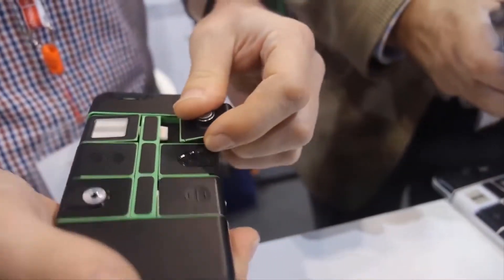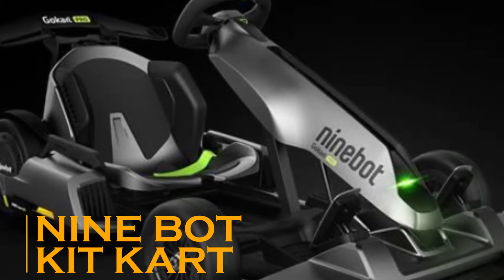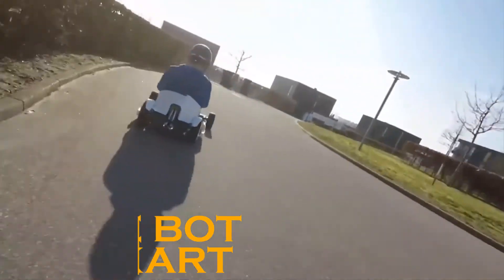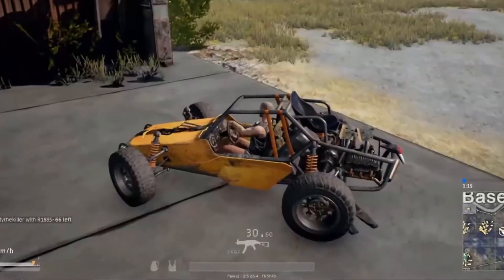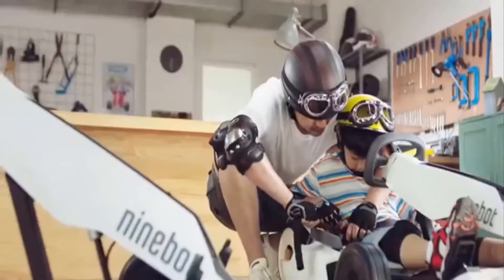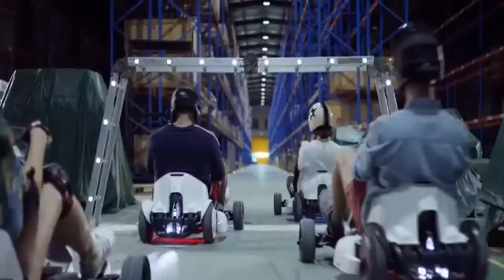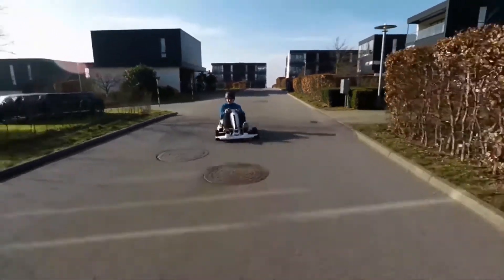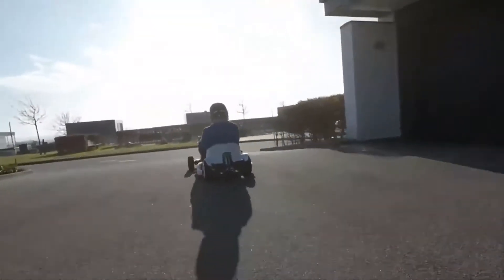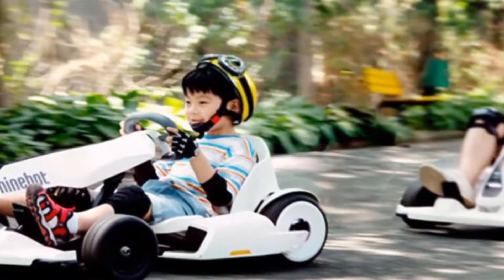Next is the Nine Bot Go-Cart, exclusively designed for those who are smitten with the PUBG buggy — it pretty much looks like the buggy from the game. Many of its parts come unassembled, but the Nine Bot Go-Cart is quite easy to put together. Once assembled, it's almost miraculously turned into an amazing cart.